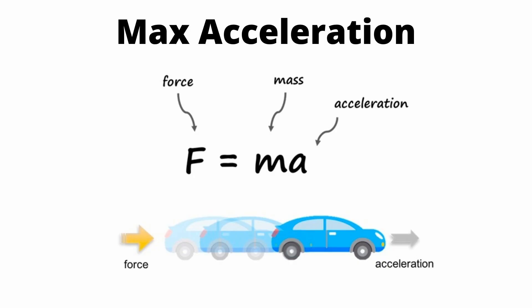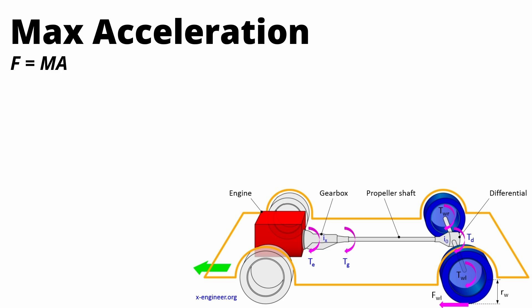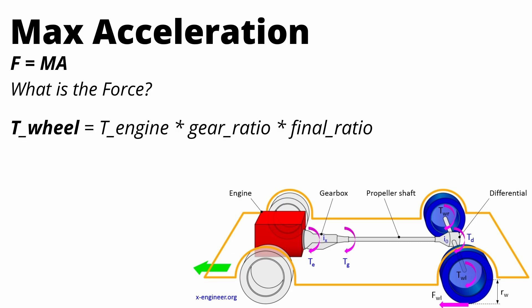I want to quickly talk about a very simple but very important physics concept: Newton's second law, which states that force equals mass times acceleration. We can apply this equation to find the maximum theoretical acceleration of pretty much any car. First, we need to find the torque being applied on the wheels — we went through an example of that with the Turbo S and the Model X Plaid — taking the torque out of the engine, multiplying by the gear ratio, and multiplying by the final drive ratio.